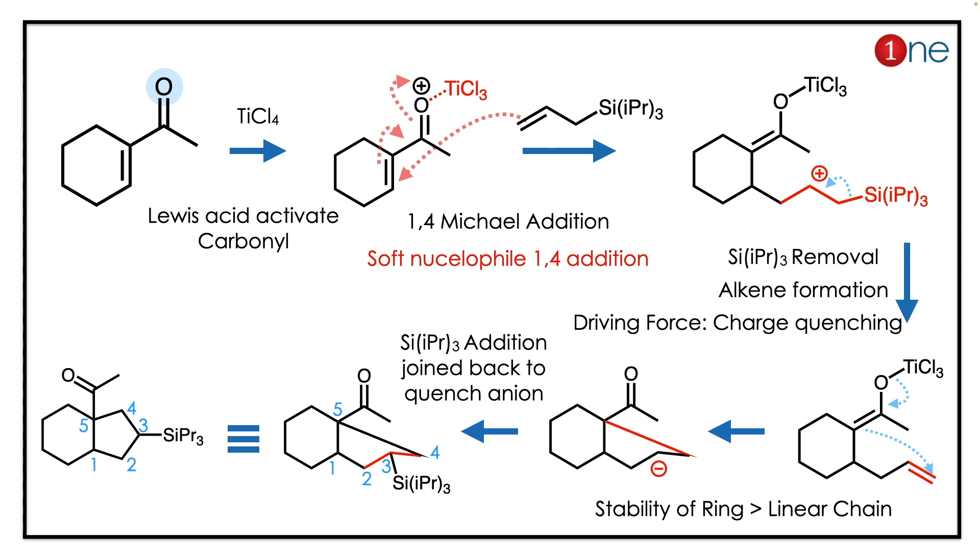The soft nucleophile undergoes 1,4-Michael addition, leading to cation formation because of the good leaving group. The cation is then quenched by the silyl group leaving, generating alkenes. You now have two terminal alkenes.